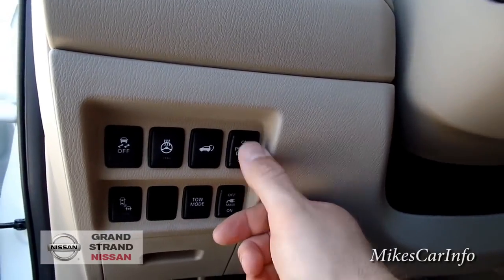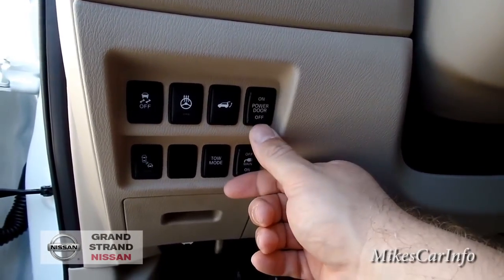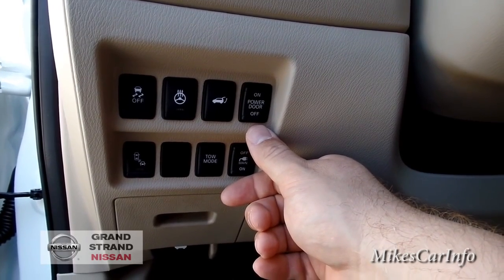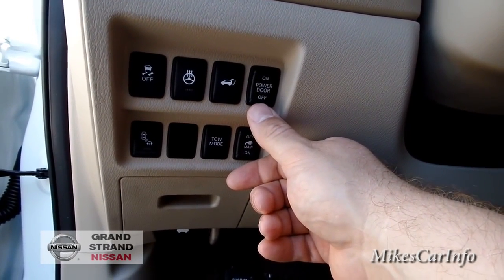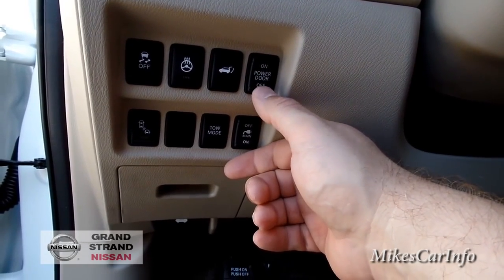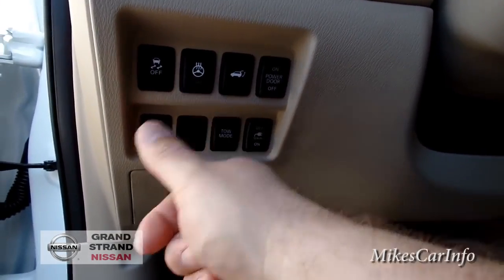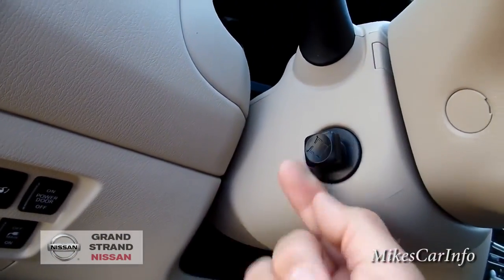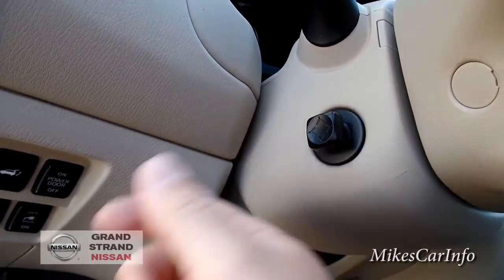You can turn off the power door if you want to open it manually — maybe if you have a low ceiling in your garage and want to limit how high it opens. You can manually lift it to the height you want, hold the button, and it'll remember that height. There's also the button to open the liftgate from inside, the heated steering wheel button, and the traction control button — the default is on when you start the vehicle. This one also has an adjustable telescoping power-tilting steering column.